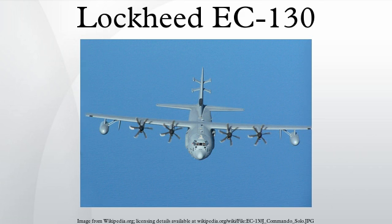The EC-130J Commando Solo is a modified C-130J Hercules used to conduct psychological operations and civil affairs broadcast missions in the standard AM, FM, HF, TV and military communications bands. Missions are flown at the maximum altitudes possible to ensure optimum propagation patterns.